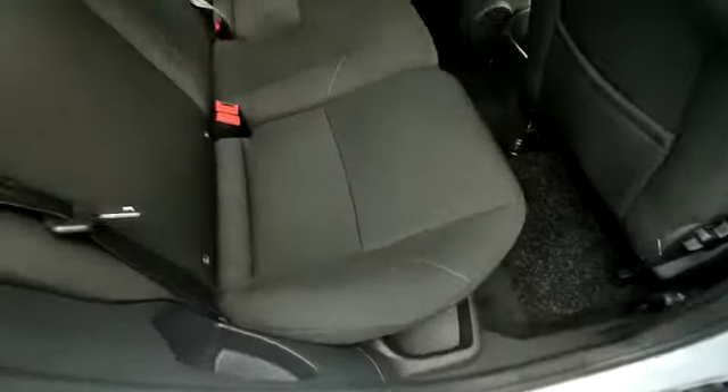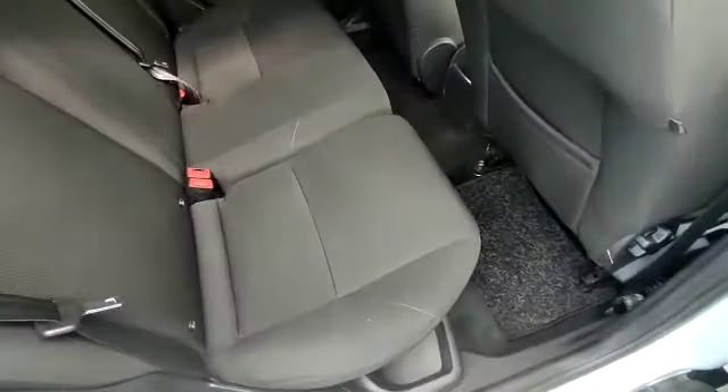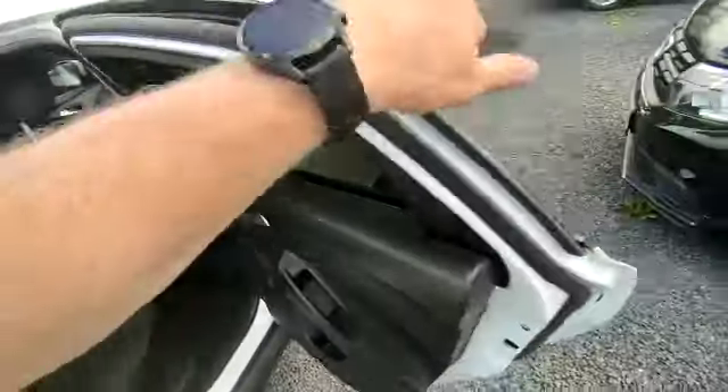On the inside, you'll see the car is in fantastic condition. Spotless interior. All the cars come with a full detailed valet inside and out.